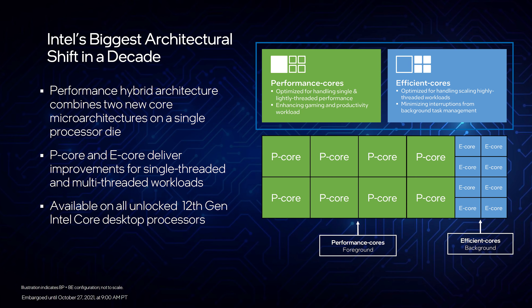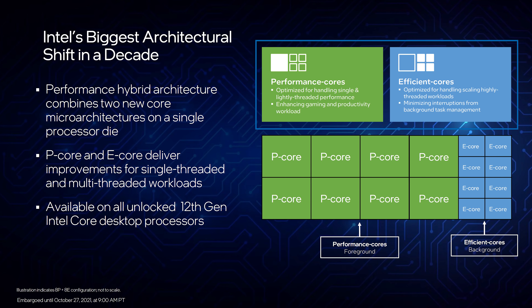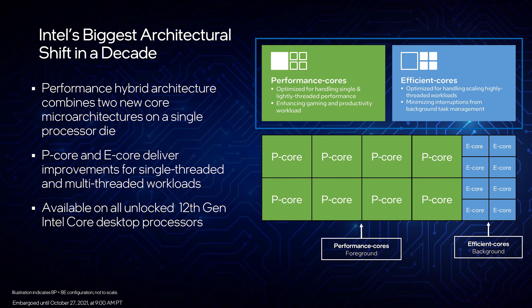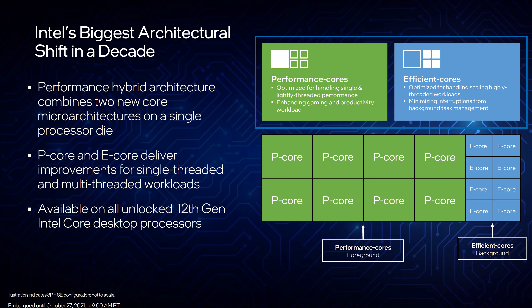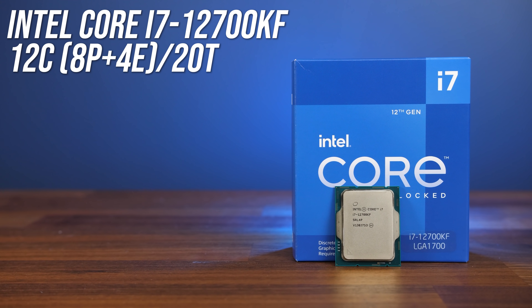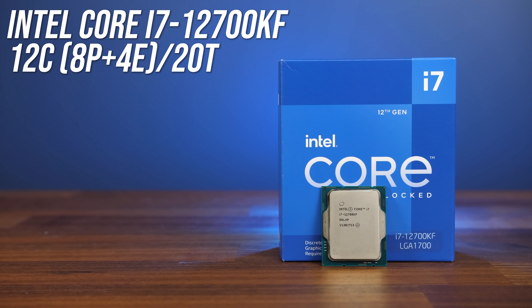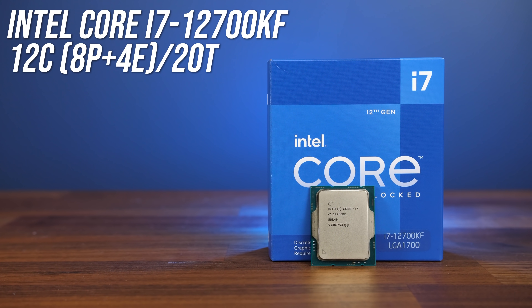The performance problems stem from Intel's new 12th gen introducing a hybrid architecture with P and E cores. P cores or performance cores are basically your regular cores as we've had before, while the new E cores or efficient cores are smaller, lower-powered cores that can handle less important background tasks. I've done all my testing with the i7-12700KF, which has 8 P cores with hyperthreading and 4 E cores without, making it a 12 core, 20 thread processor.